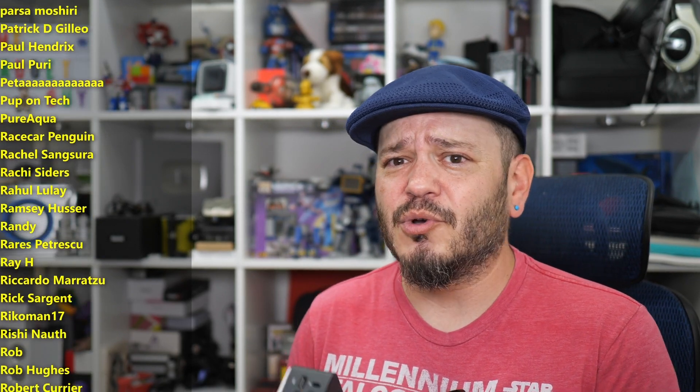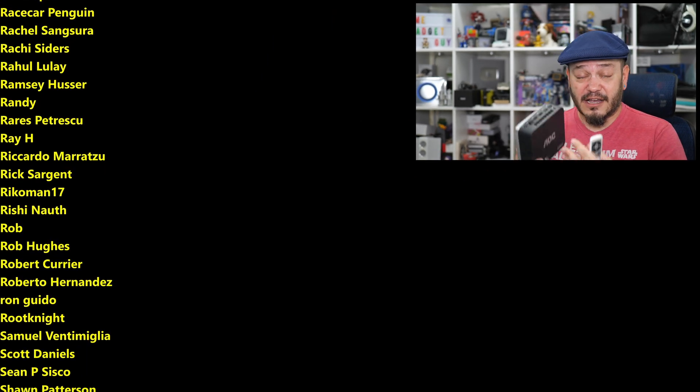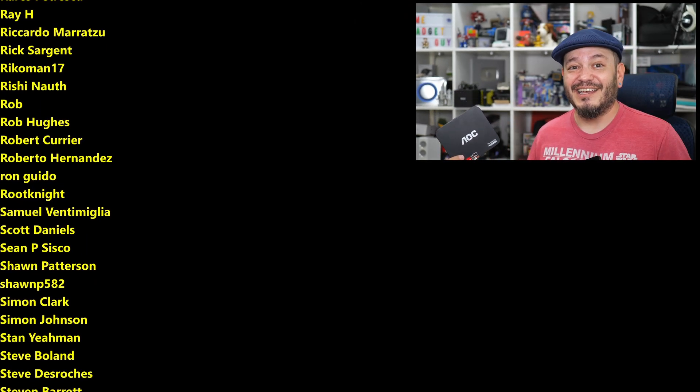I greatly appreciate everybody that can help support their favorite content creators, especially if you're out there sharing videos across social media, which really helps us with algorithms. But if you have the means, I hope you'll check out the community at patreon.com/somegadgetguy. A huge thank you from the bottom of my heart, as they are helping to keep the lights on here in the gadget lab.